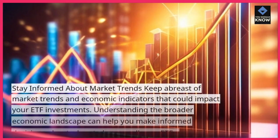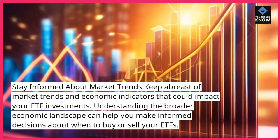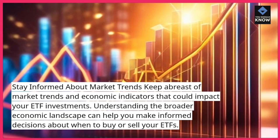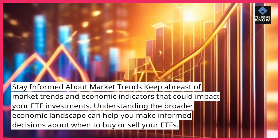Stay informed about market trends. Keep abreast of market trends and economic indicators that could impact your ETF investments. Understanding the broader economic landscape can help you make informed decisions about when to buy or sell your ETFs.